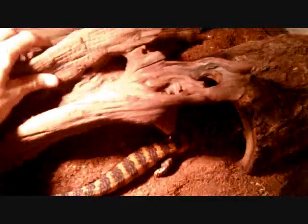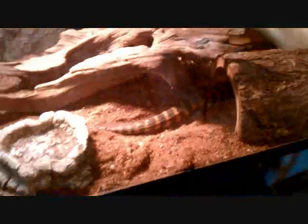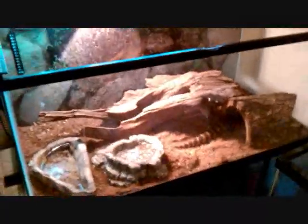A young college student downsizing on his reptiles and other pets because he didn't have too much time for them. He didn't have a lot of space, so he gave me Amy. I put her in a large enclosure here.